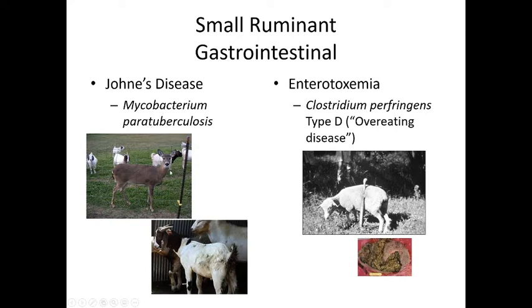Regarding gastrointestinal diseases: small ruminants also get Johne's disease, caused by Mycobacterium paratuberculosis, which is passed to them by deer in the pasture. Deer can pass along this mycobacterium to any ruminant, causing diarrhea and wasting. Enterotoxemia is due to overeating — when they overeat, Clostridium in the environment overwhelms them; it's Clostridium perfringens type D. We do have a vaccine against this bacteria, but we also want to keep them from overeating.